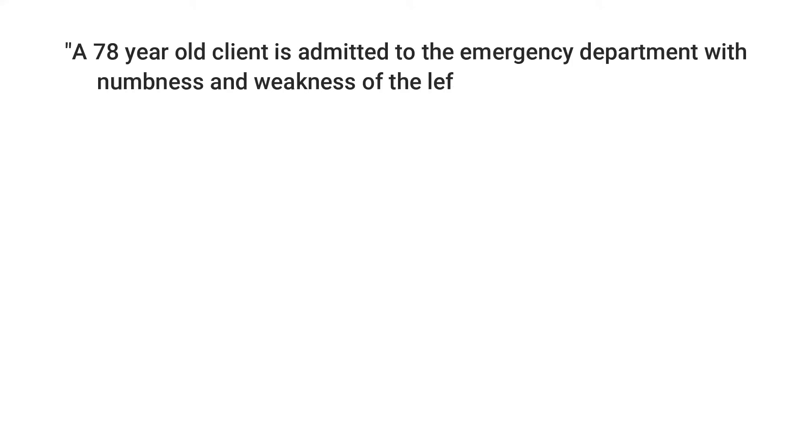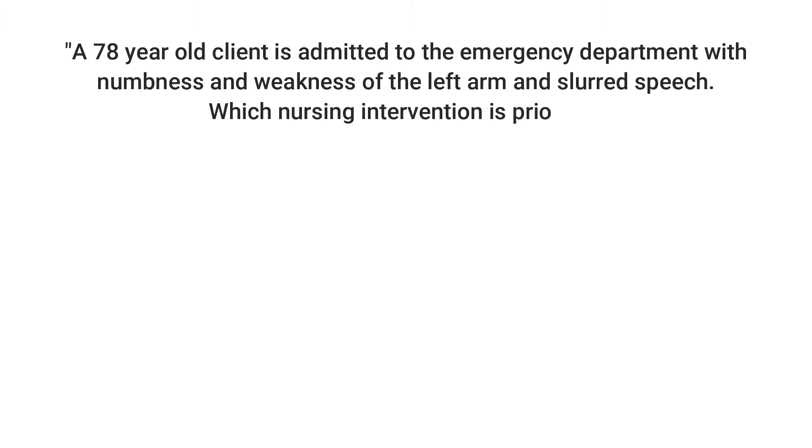I am going to read the question and you will also be seeing it on the screen. I will be posting every single answer for each question, and then we will go through every answer — why it is not the right answer and why it is the correct answer. Question number one: A 78-year-old client is admitted to the emergency department with numbness and weakness of the left arm and slurred speech. Which nursing intervention is priority?